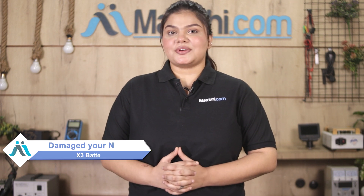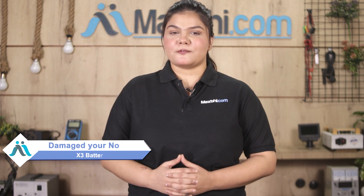Hi friends, this is Lucky from MaxP.com. Friends, is your Nokia X3 battery damaged? Are you worried about the high repair cost of your phone?